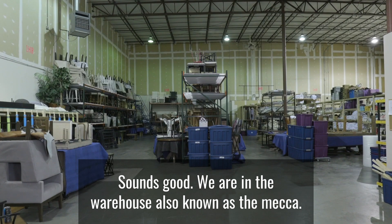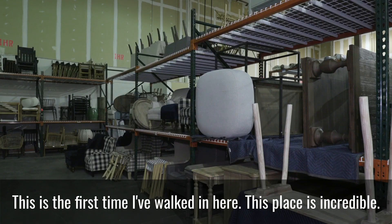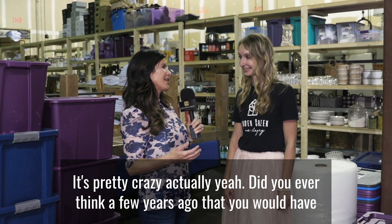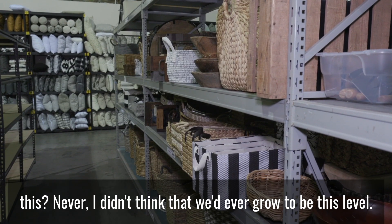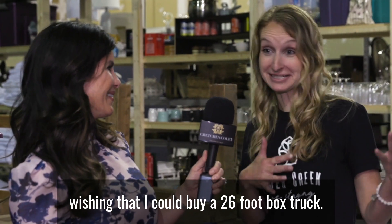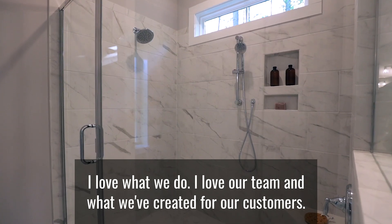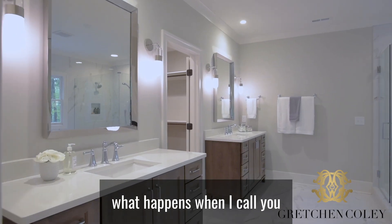We are in the warehouse, also known as the Mecca. This is the first time I've walked in here — this place is incredible, it's pretty crazy. Did you ever think a few years ago you'd have this? Never. I didn't think we'd grow to this level. I didn't grow up as a little girl wishing I could buy a 26-foot box truck, but here we are. I wouldn't dream of doing anything else — I love what we do, I love our team, and what we've created for our customers. It's a dream come true.